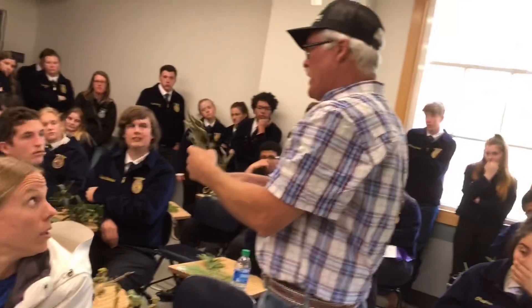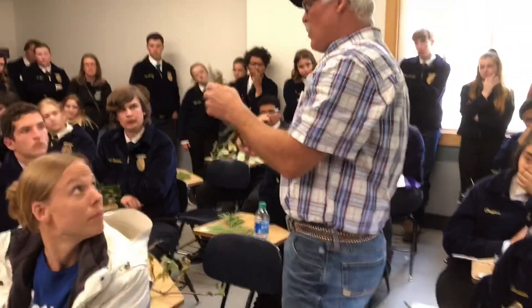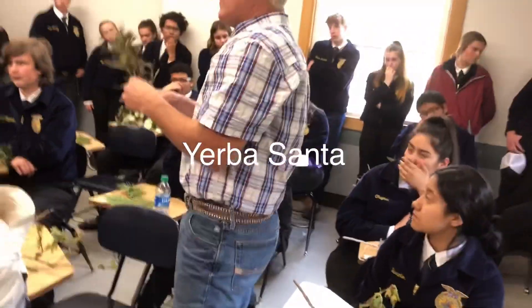This is a wrinkly thing — it reminds you of Santa, old man Santa. Therefore it's Yerba Santa.